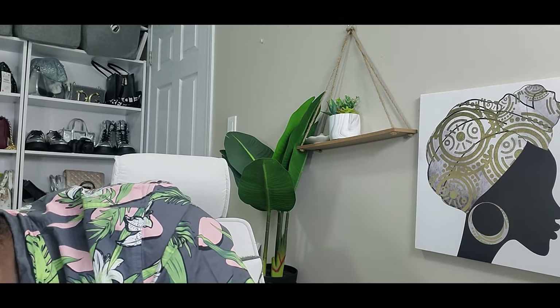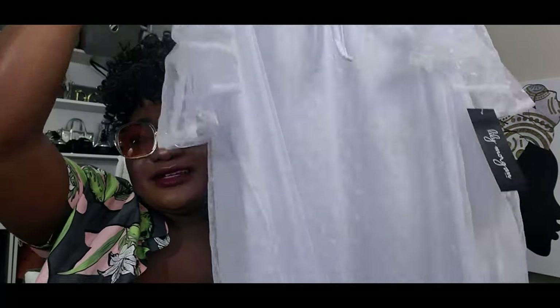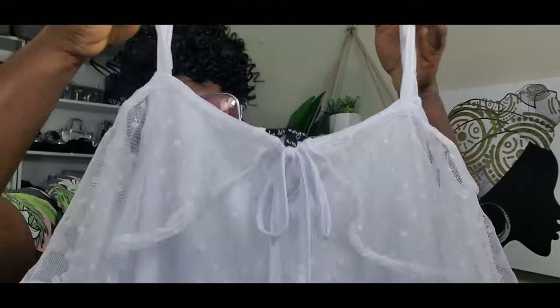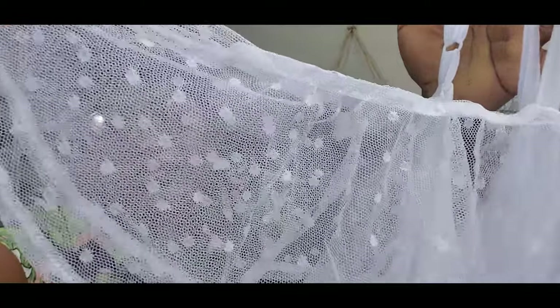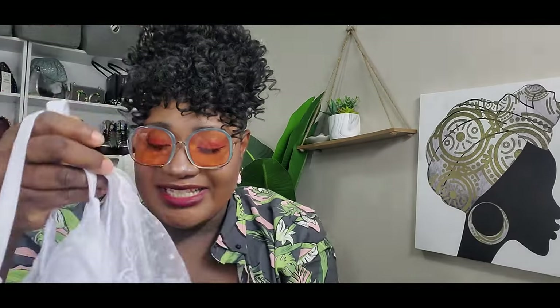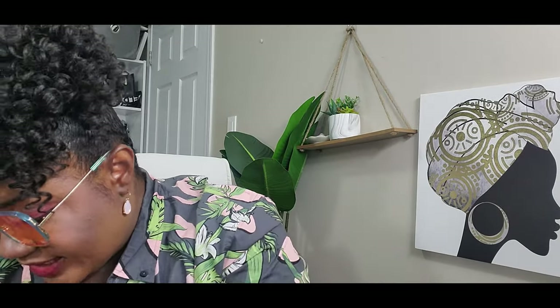Of course I bought it in white too — leave it to me to buy it in every color. If I like something, I do it. This is the exact same shirt in white — I like how it's going to fall over your shoulders. Soft, netty, girly. It's just so pretty. $14, Lily Morgan — she's doing her thing.